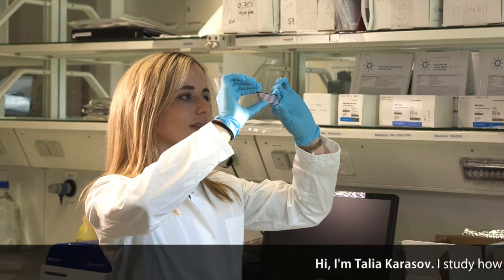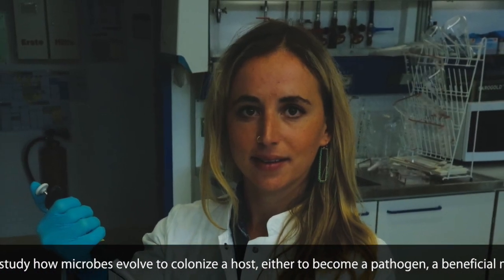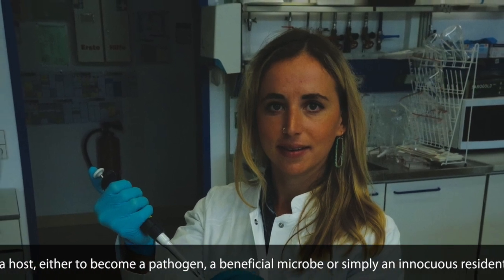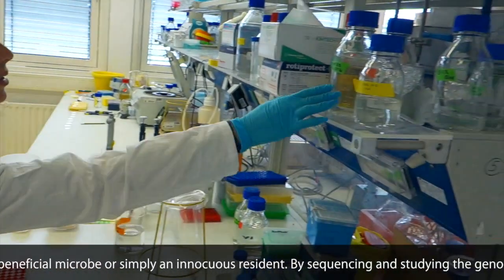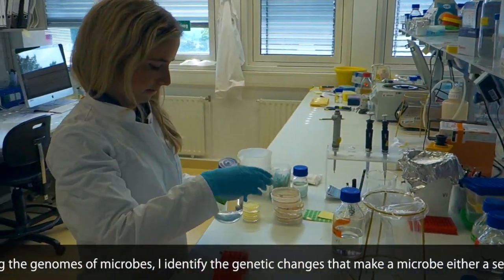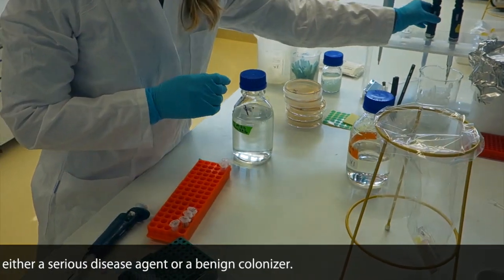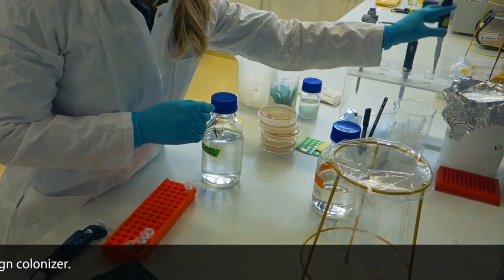Hi, I'm Talia Karasov. I study how microbes evolve to colonize a host, either to become a pathogen, a beneficial microbe, or simply an innocuous resident. By sequencing and studying the genomes of microbes, I identify the genetic changes that make a microbe either a serious disease agent or a benign colonizer.